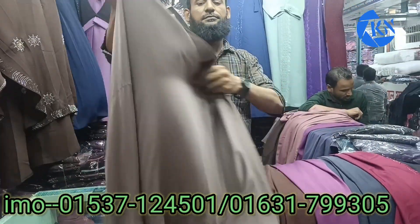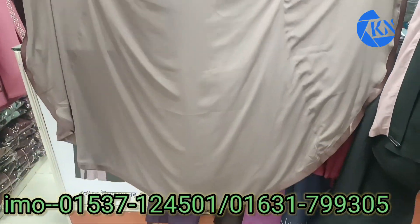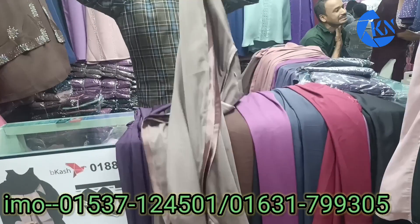Look at the back — this is a very nice chocolate color. This is a very nice color and the price is very reasonable.